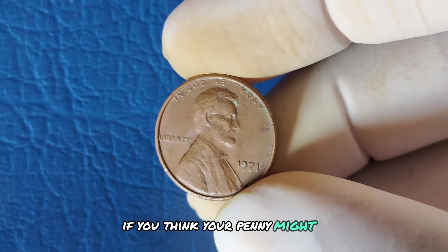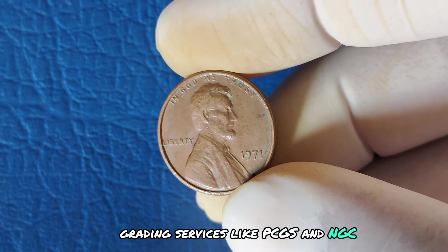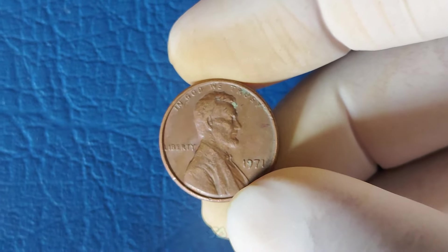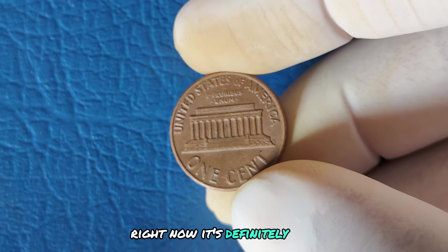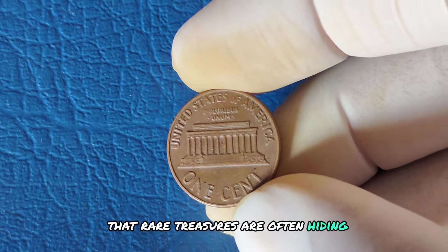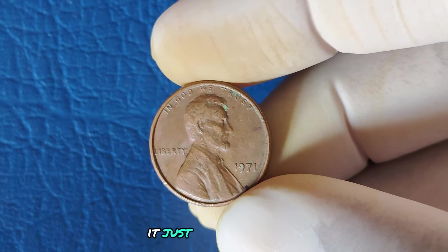If you think your penny might be in excellent condition, it's crucial to have it professionally graded. Grading services like PCGS and NGC will determine your coin's grade and authenticity, which will significantly affect its value. Could you be holding a million-dollar penny in your hand right now? It's definitely possible. Coins like the 1971 No Mint Mark Lincoln cent remind us that rare treasures are often hiding in plain sight. Don't forget to check your pockets, change jars, or even that old piggy bank — it just might make you rich.